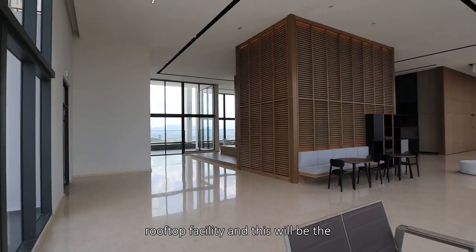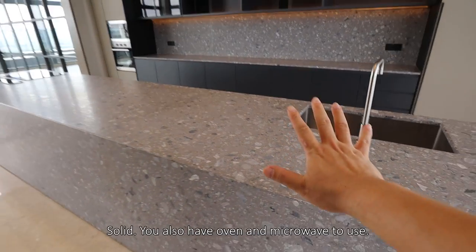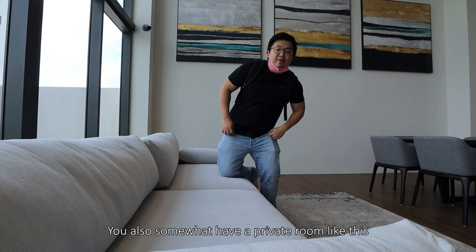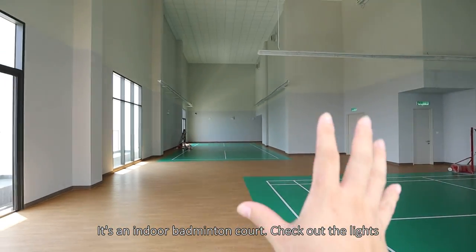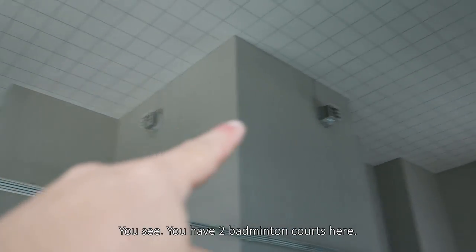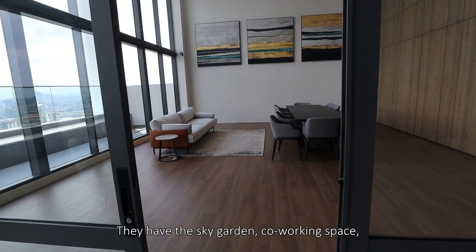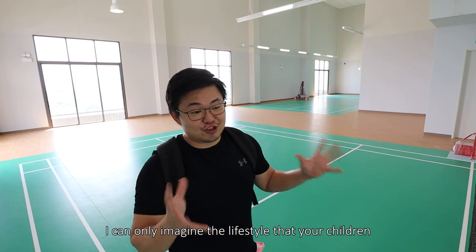We are now in Block A's rooftop facility. This will be the dry lounge — generally this is where you get to hang out — and you have a common kitchen here with oven and microwaves to use. As a lot of people are also moving into the culture of working from home, a common area like this in a condo would be very very useful. You also have a private room where you can have meetings. Now we are in Tower B — we have something different. It's an indoor badminton court. Check out the lights — it's very accurate; you don't want lights on the ceiling. Not only that, you have a ventilation system. You have two badminton courts here — very very exciting, especially after the Olympic season. I really enjoy that every rooftop is not wasted. All of them will have facilities — sky gardens, co-working space, private lounge, movie center. Just by walking around the facility, I can only imagine the lifestyle that your children and your family will have.